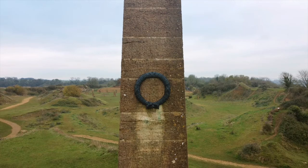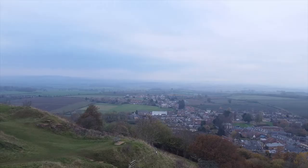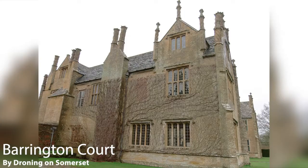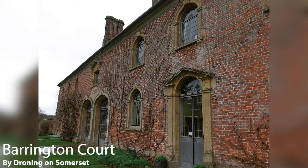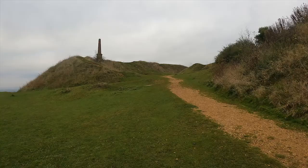Such was the popularity of hamstone that there were as many as 24 quarries working on Ham Hill at its height, and you can find it in buildings all over South Somerset and Dorset, with some of the finest examples being found at Montacute House and Barrington Court. Nowadays, there are only two mining spots still in use pulling stone from the quarry.